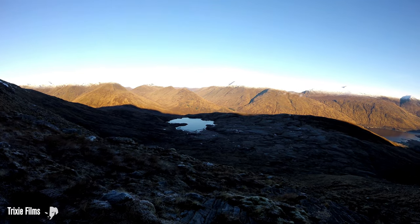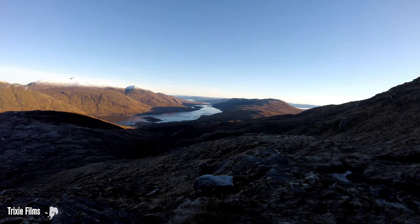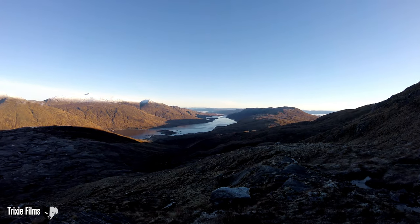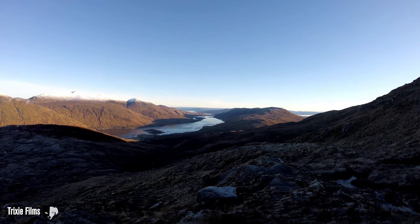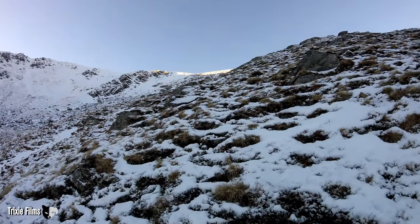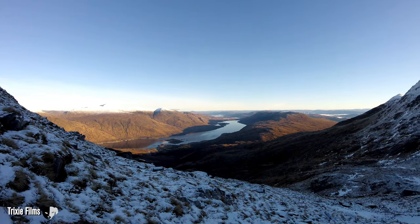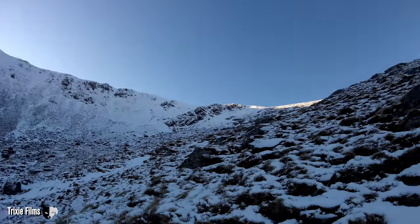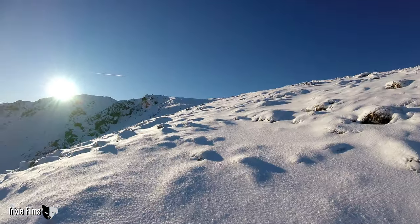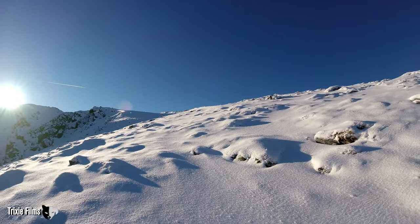Getting nearer — looks really steep. Crack on. I reckon I'm about halfway now. There's that loch I came past — look at that view, Loch Clooney. There's a bit of cloud inversion down there, beautiful. Right, crack on. Starting to hit the snow line now. Look at that — okay, I've got to get up there now so I better get cracking.